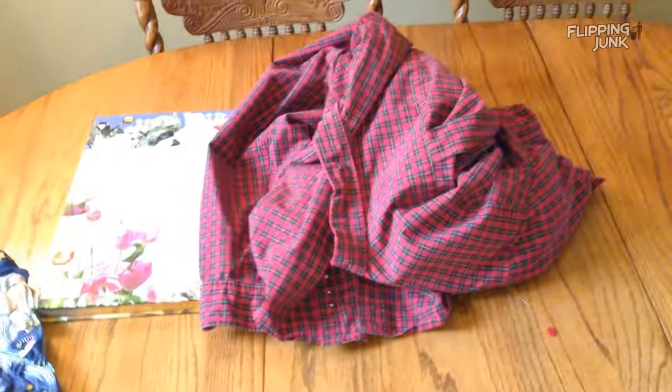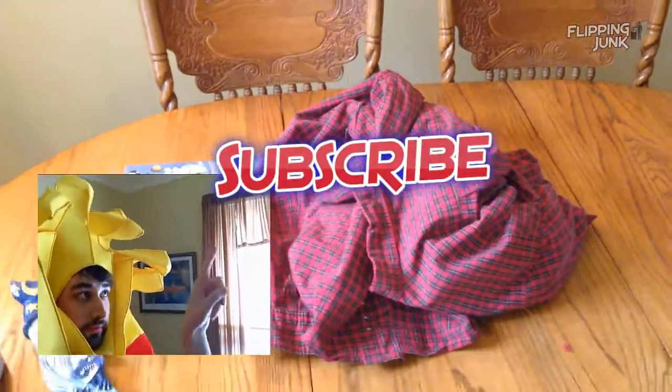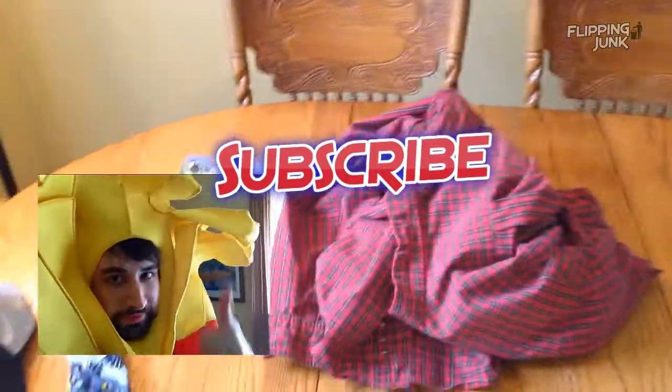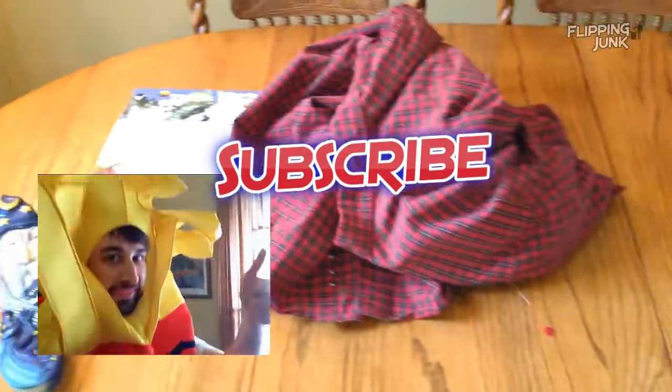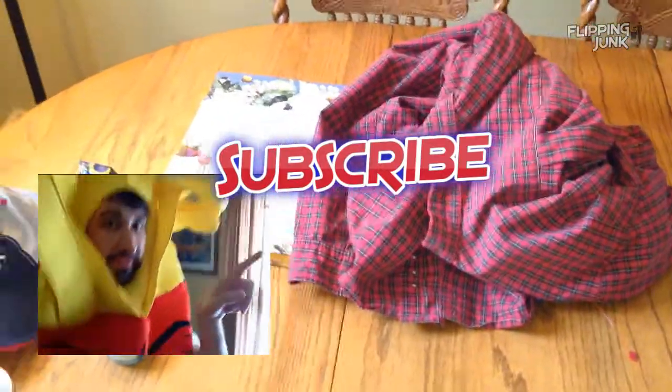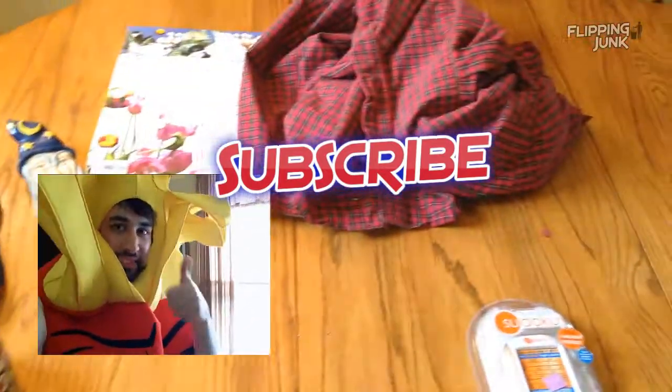That's it — another Goodwill experience, paid off. Right now you're probably looking at me pointing at a subscribe button. That means I want you to subscribe if you haven't, I want you to like, I want you to comment. Tell me what you found at Goodwill, at garage sales — your favorite items you found, all that good stuff.